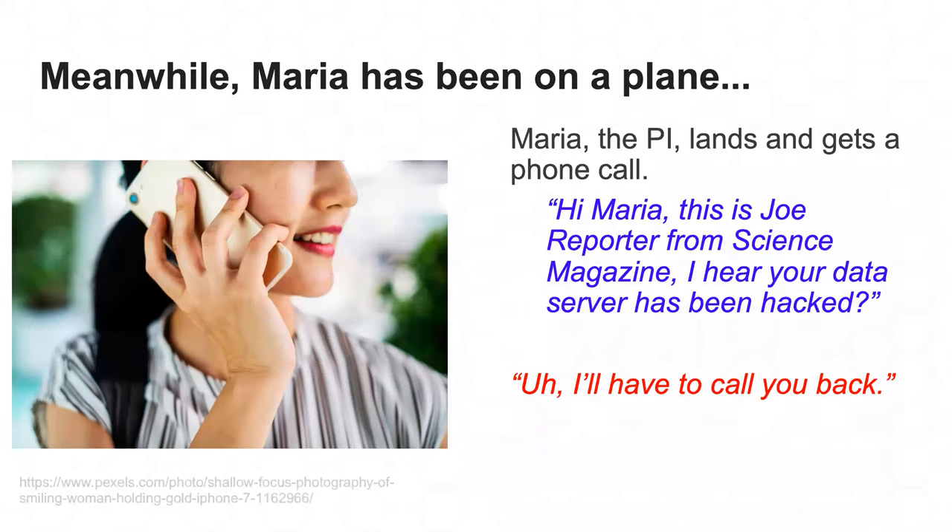Meanwhile, principal investigator Maria has been on a plane. When she gets off, she picks up a phone call — it's a reporter from a science magazine who heard their server was hacked, having learned about it from the emails that went out. This catches Maria flat-footed. I'm going to leave off the story here — maybe some parts sound unfortunately familiar — but this is what's motivating the work you're about to hear about.